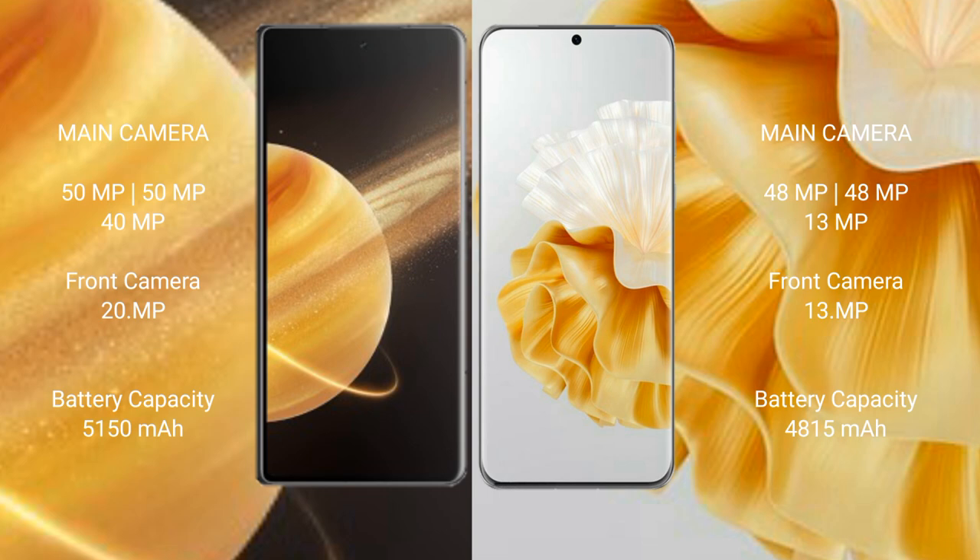Honor Magic V3 has a 5150mAh battery with 66W fast charging support. Huawei P60 Pro has a 4815mAh battery with 88W fast charging support.